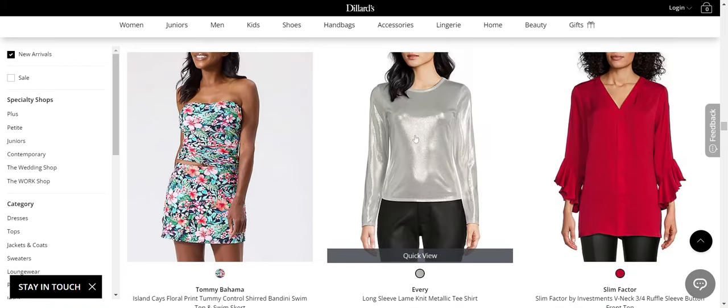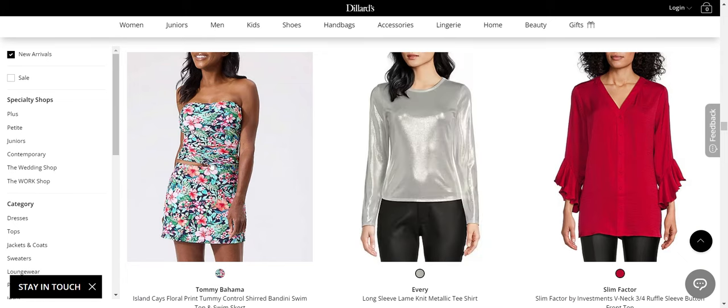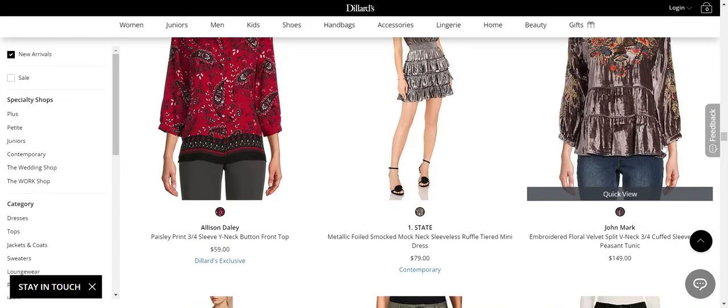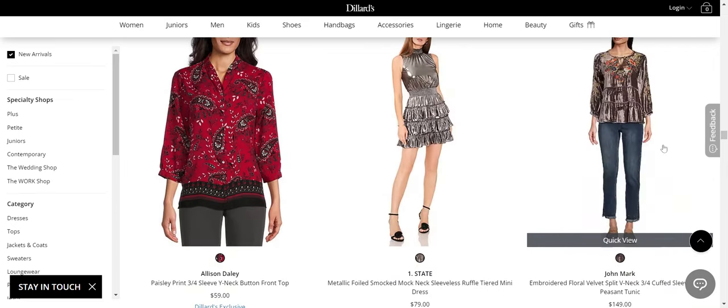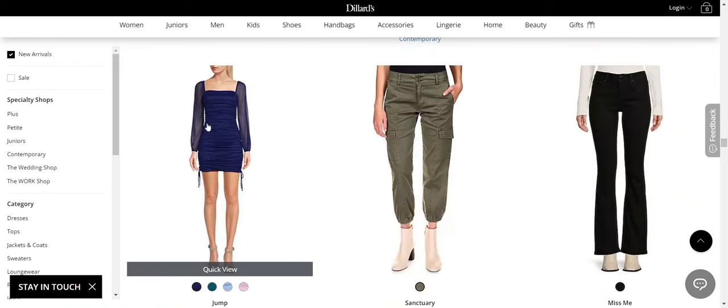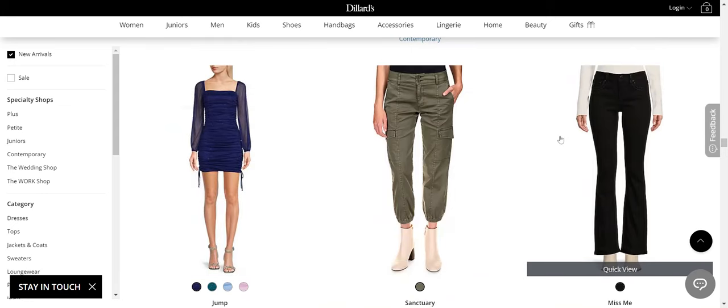Love this long-sleeve tee from Every. Tommy Bahamas — okay. No from Slim Factor. No from John Mark. Yes from One State, if that's your style — not for everybody. Alison Daly — no.